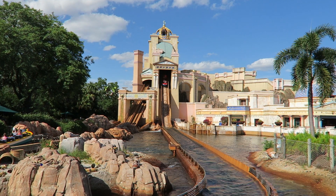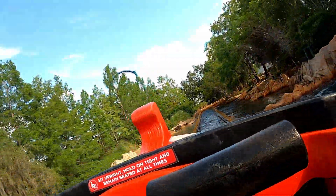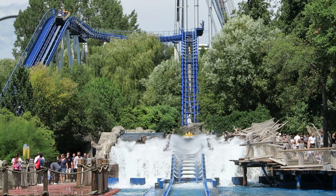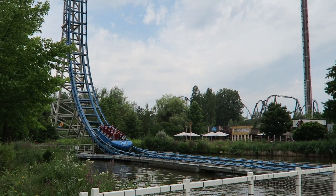Mach introduced the water coaster in 1998 with Journey to Atlantis at SeaWorld Orlando. This ride combined elements of two of the most popular amusement rides of all time: the roller coaster and log flume. While other manufacturers have offered their own water coasters, Mach's version has been the most popular on the market, and they innovated the concept further with the Power Splash.